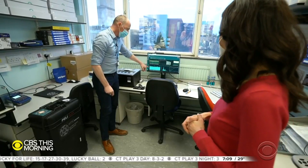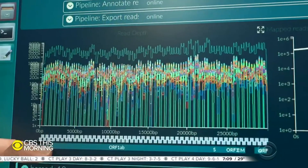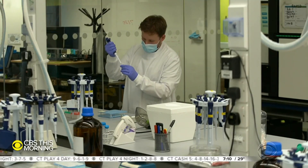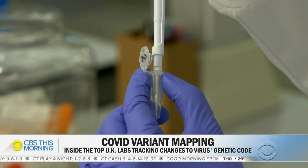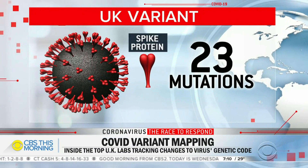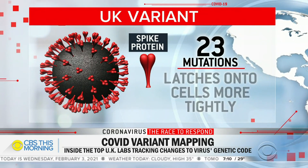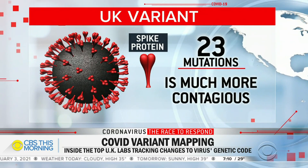They sequence the genome from individual patient samples. Last November, they spotted something alarming: 23 mutations, mainly in the spike protein of the virus, allowing it to latch onto cells more tightly, making it much more contagious.